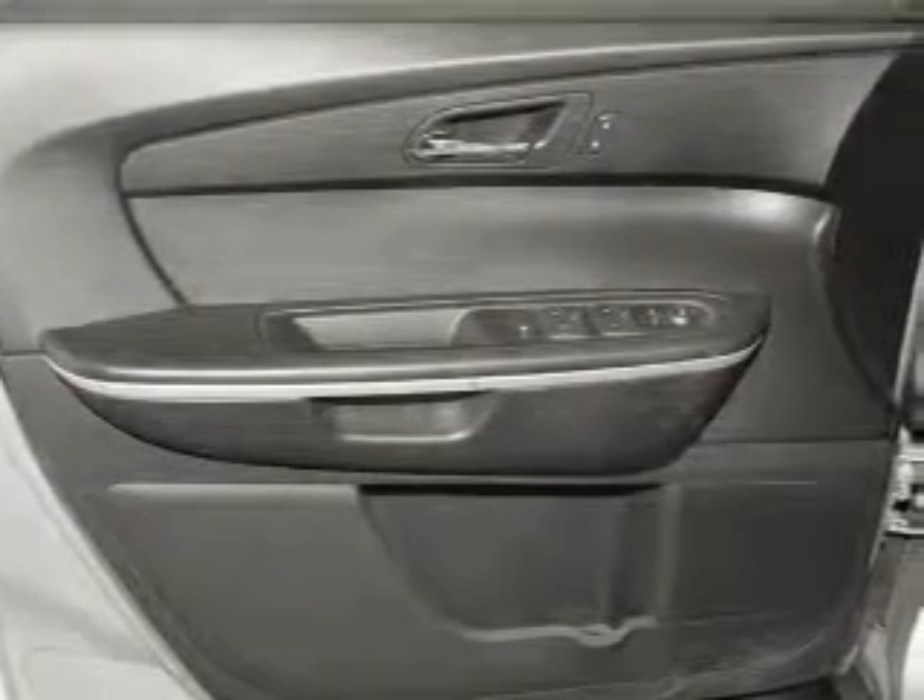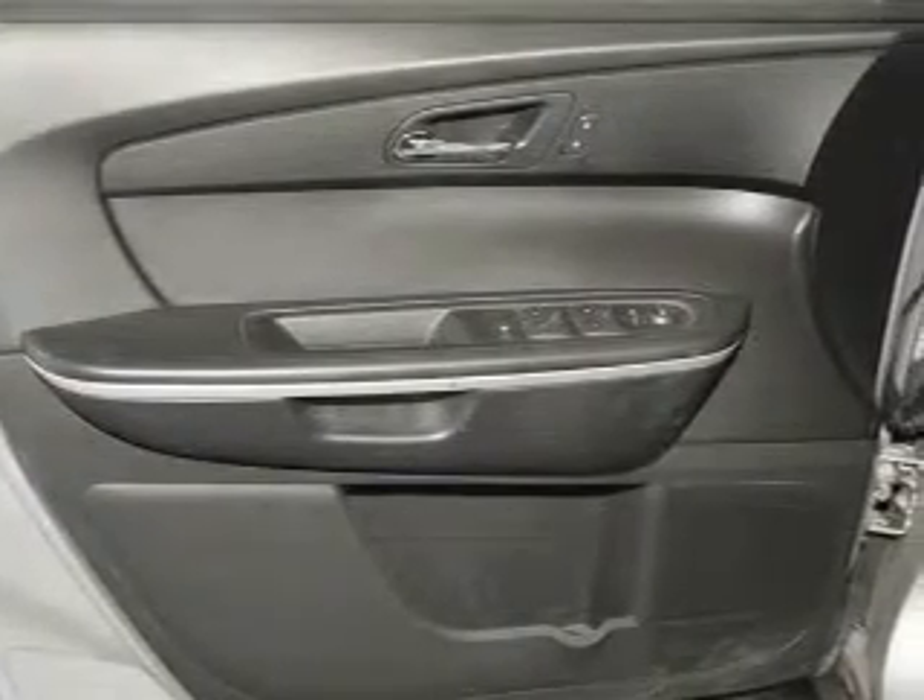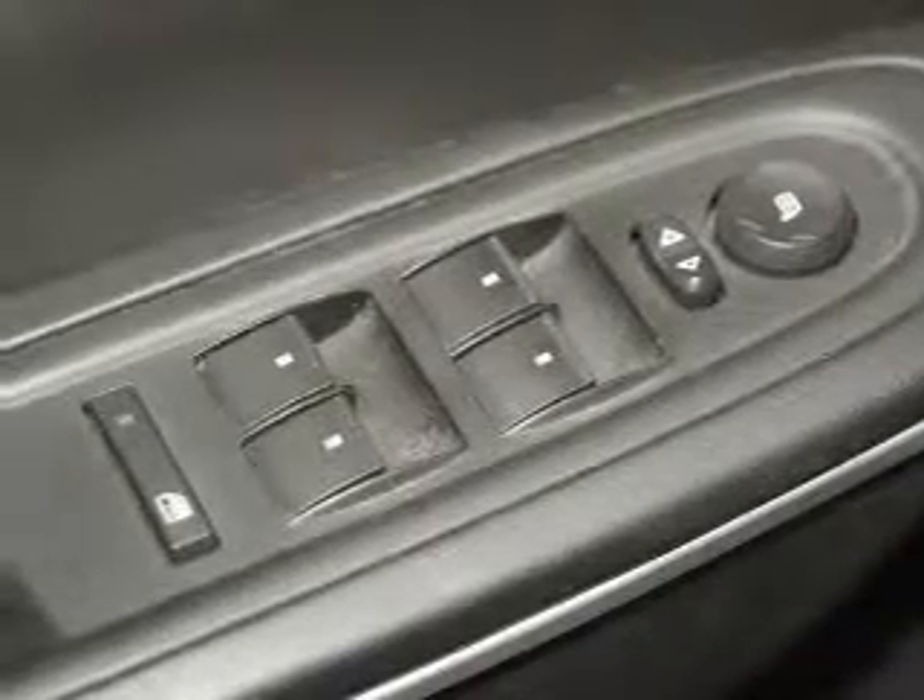Keyless entry, power door locks, power windows, cruise control, an AM-FM stereo with a CD player, satellite radio, power mirrors.